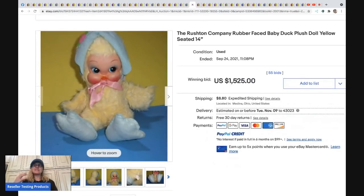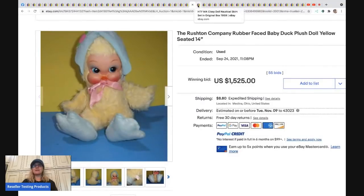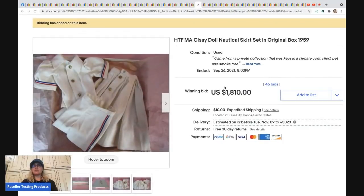The next item is a Rushton Company rubber-faced figure. These are amazing — definitely a bolo item. This one sold for $1,525 plus shipping. They'll have a tag so you can identify them, unless someone cut it off.